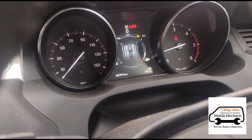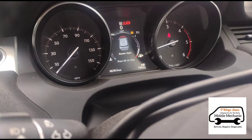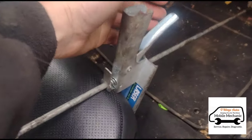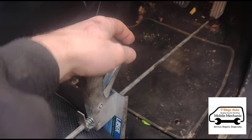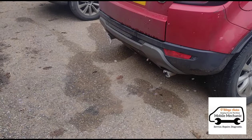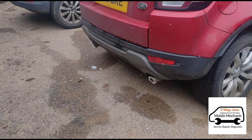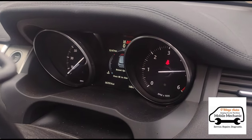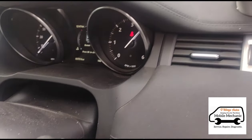Now you can see there are no warnings because we reset it, but they will return if you don't flush it — so we are flushing the DPF now. We'll go outside and we should see a lot of foam. We're connecting our laser pedal depressor and setting the car to around 2,500 RPM. Just giving it a couple of full accelerations, then we'll disconnect our pedal depressor.